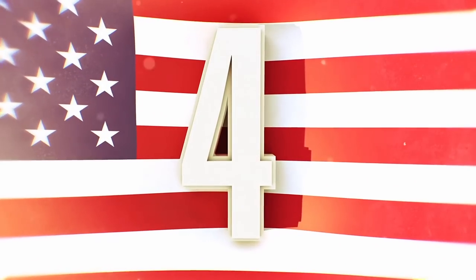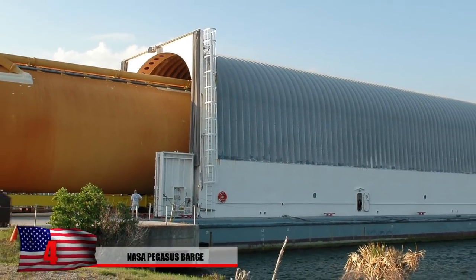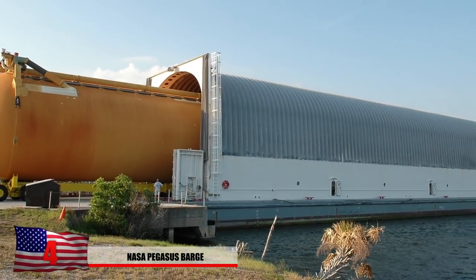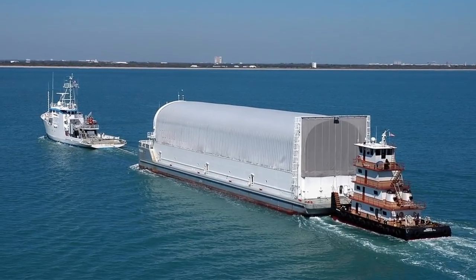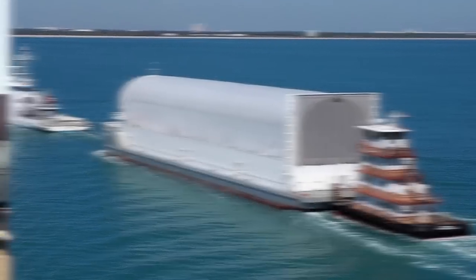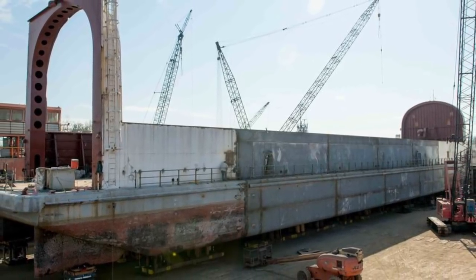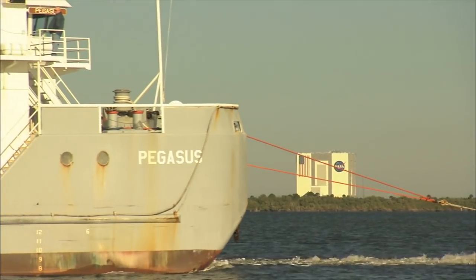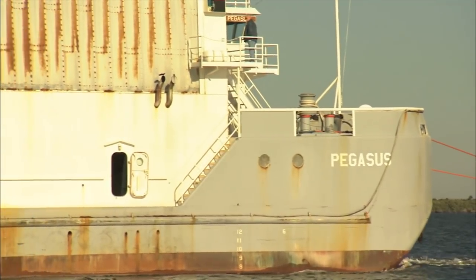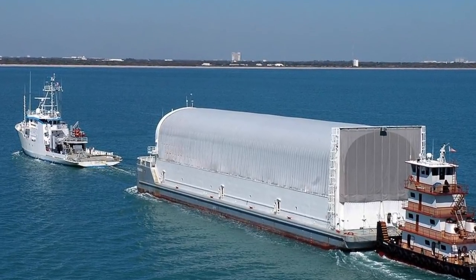Number 4: NASA Pegasus Barge. NASA has some big machines on the seas as well as in space. The Pegasus Barge was used for transporting external shuttle tanks and other large equipment from New Orleans to launch facilities in Florida. The transport barge is 260 feet long, 50 feet wide, and 15 feet high, and was stationed at NASA's Stennis Space Center in Mississippi. It's the only barge of its kind and has been around since 2002, making at least 41 trips between 1999 and 2011, delivering 31 external fuel tanks.